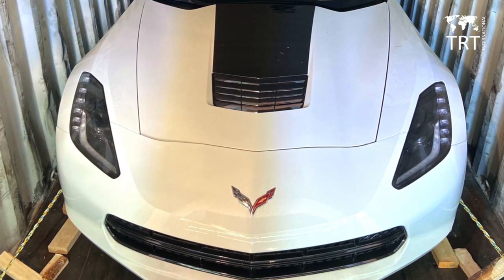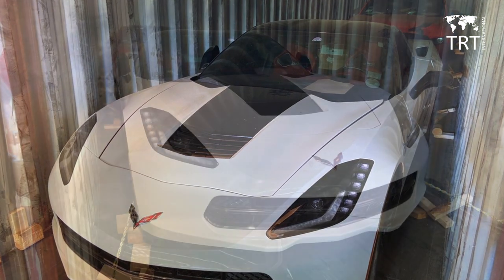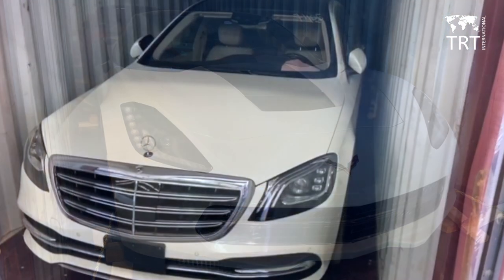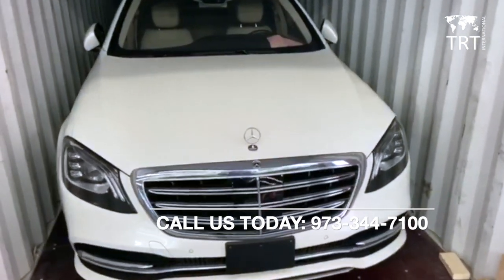When you turn to TRT International, you will know your car or other vehicle is in good hands. We take pride in our safe handling of all vehicles. No matter where you need to transport your car, we are here to help. Protect yourself and your car by shipping with a reliable auto-shipping company. Contact us today to get started on your auto-shipping.